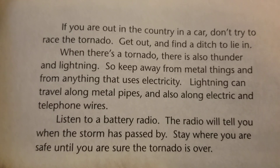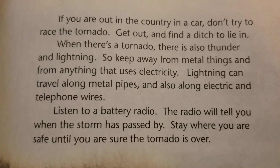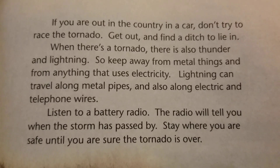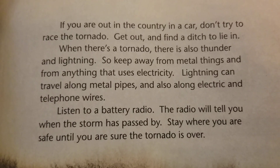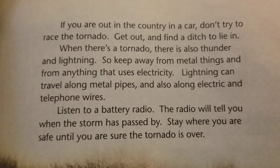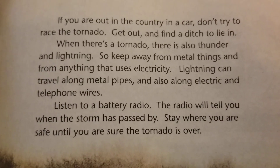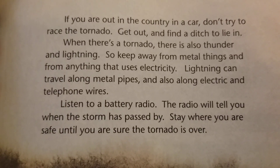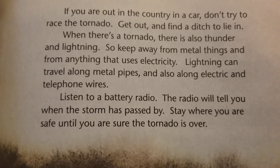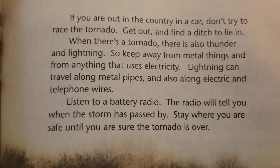If you are out in the country or in a car, don't try to race the tornado. Get out and find a ditch to lie in. When there's a tornado, there is also thunder and lightning, so keep away from metal things and from anything that uses electricity. Lightning can travel along metal pipes and also along electric and telephone wires. Listen to a battery radio — the radio will tell you when the storm has passed. Stay where you are, safe until you are sure the tornado is over.